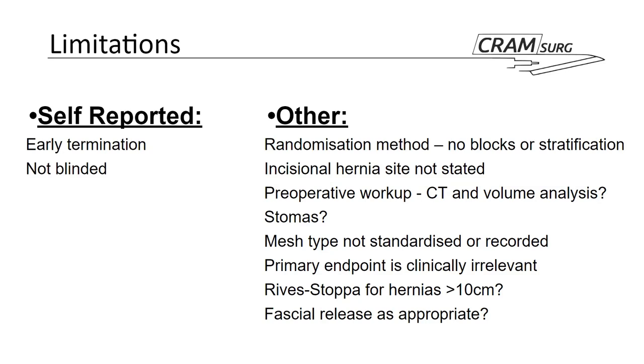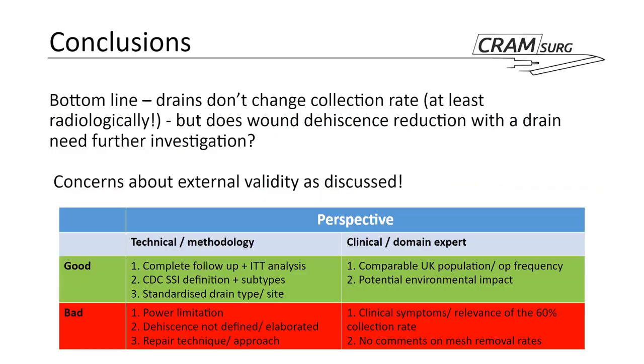Overall, the bottom line is that drains don't appear to change the radiological collection rate. However, the clinical significance of those collections remains unknown. The wound dehiscence difference seen with drains may warrant further investigation. A summary table of pros and cons of the study is noted, with particular concern about external validity of the primary outcome.